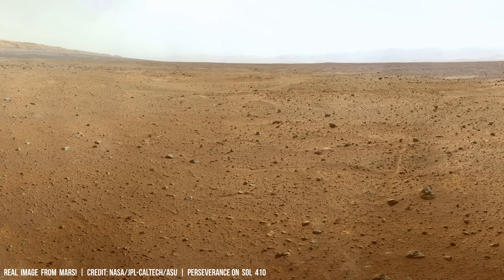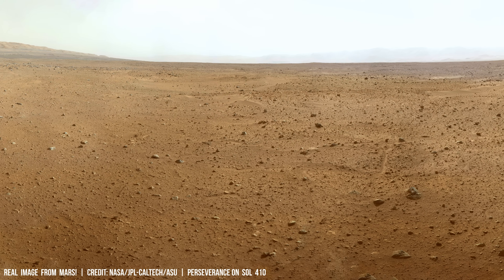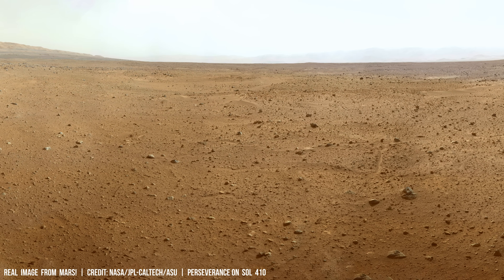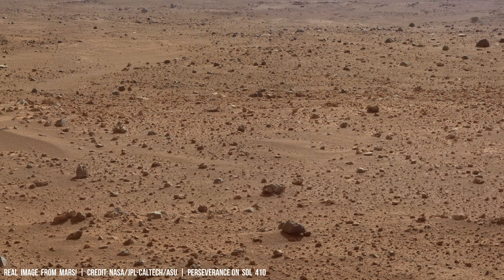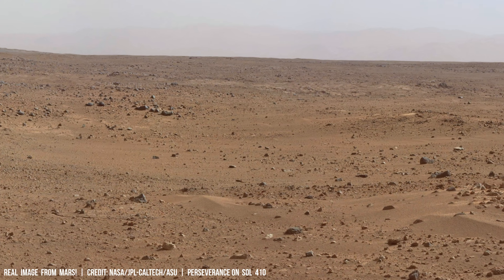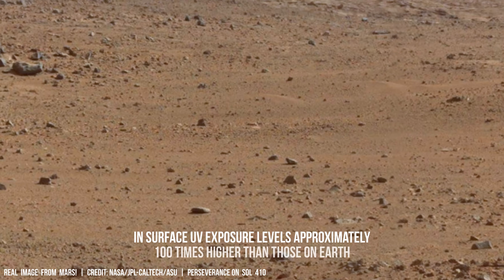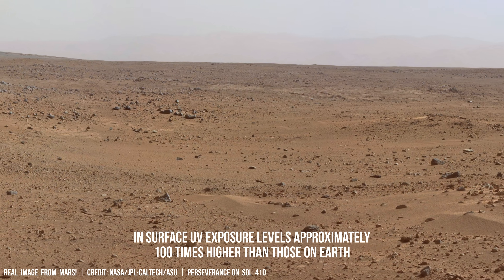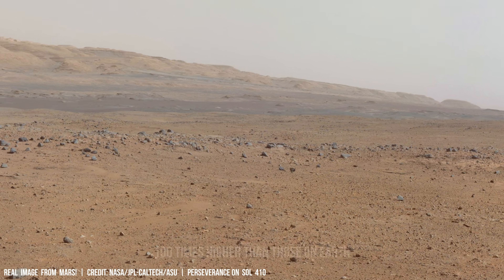The thin Martian atmosphere, composed primarily of carbon dioxide with atmospheric pressure of just 0.6% of Earth's, offers little protection from the sun's relentless ultraviolet radiation. This constant bombardment delivers hundreds of times more ultraviolet dosage than reaches Earth's surface, exceeding biologically significant thresholds, according to NASA's Mars exploration program.